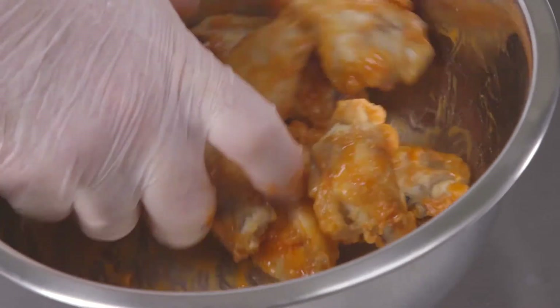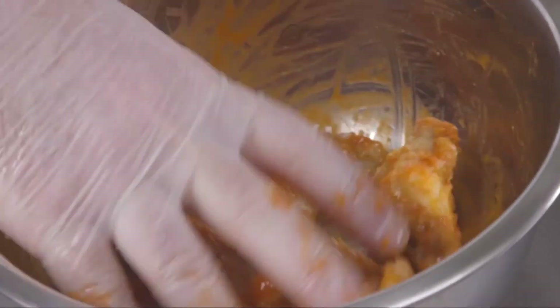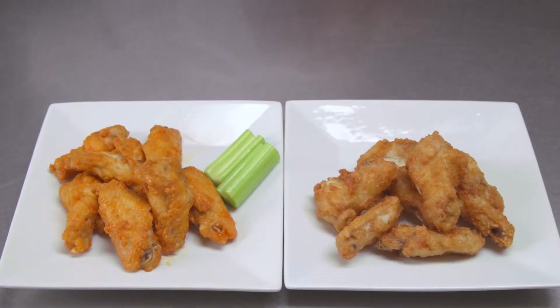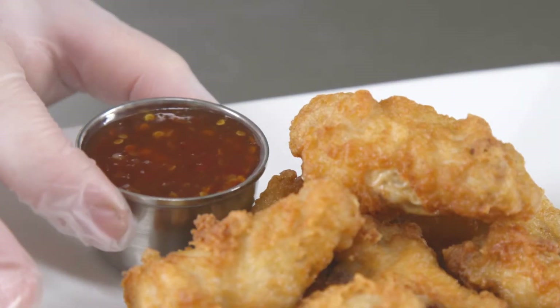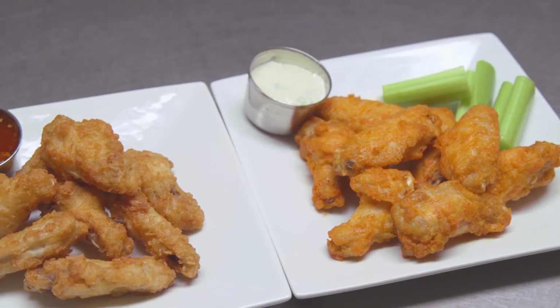Silver Brook chicken wings come in a variety of popular flavors and coating styles, which allows for flexible menu application. When paired with a variety of signature sauces, the potential to excite customers with new options is endless.